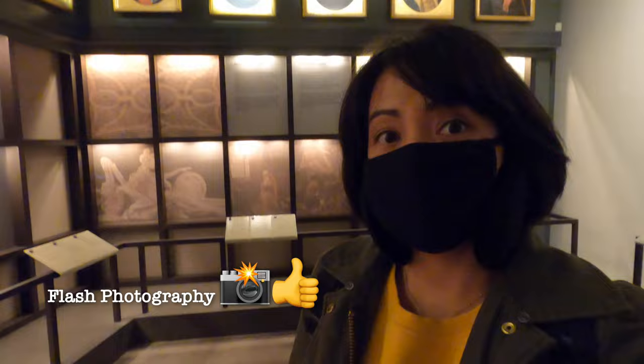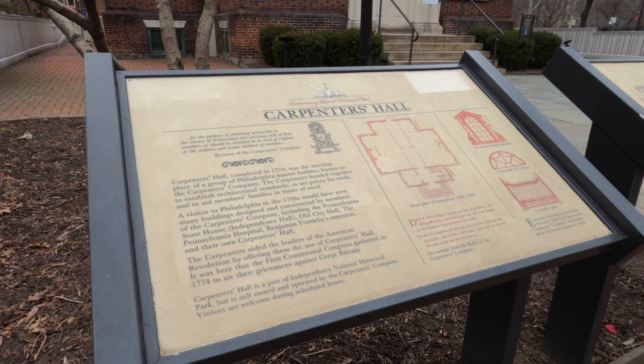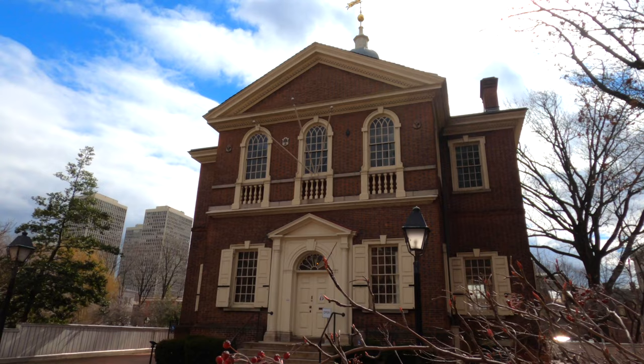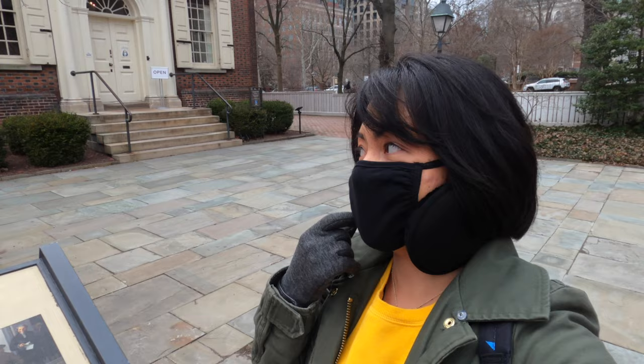Coming up next, we're going inside Carpenter's Hall. This is the place where all the Philadelphia master builders would meet, so let's go inside and check it out.